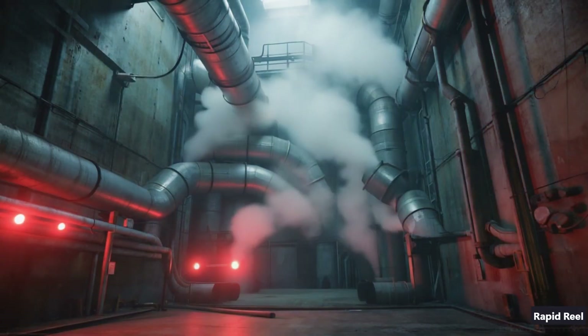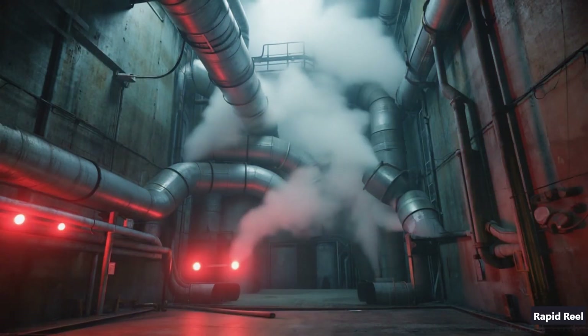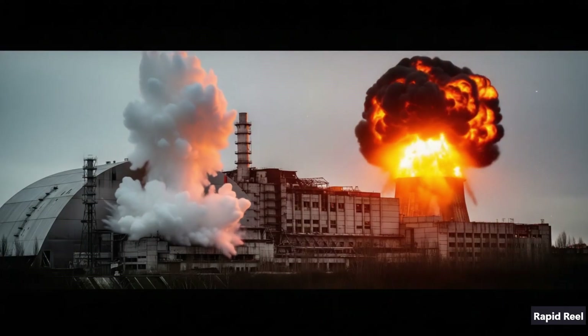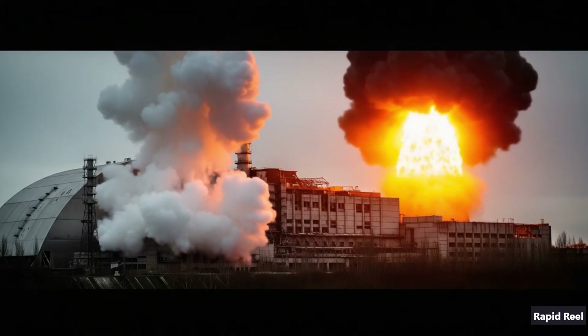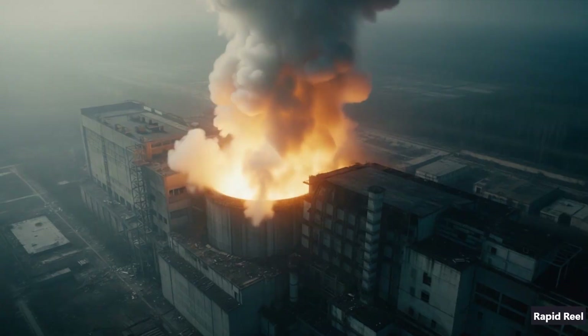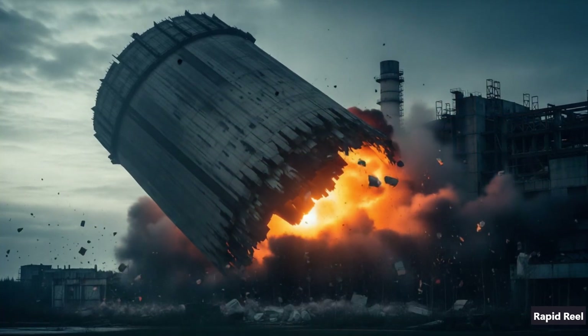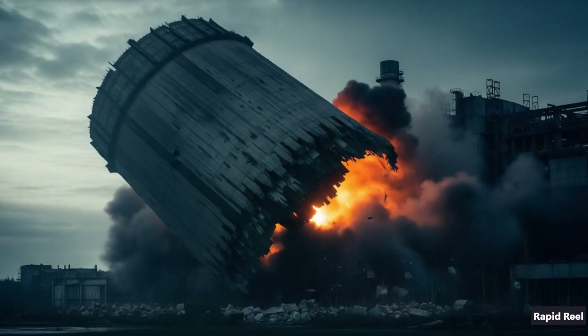At 1:23 AM, steam pressure spiked so fast the reactor core basically blew itself apart. First came a steam explosion, then a pure graphite fire when air hit the red-hot core. The roof plate — solid concrete — launched skyward, exposing boiling fuel and graphite to the open air.